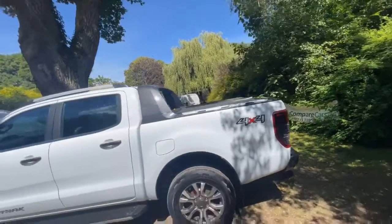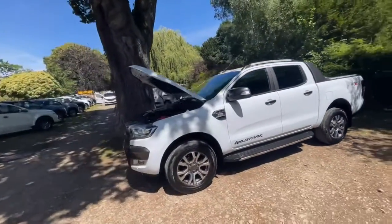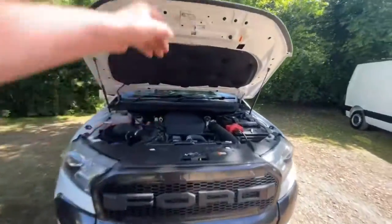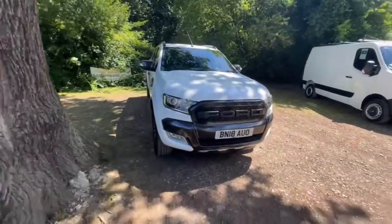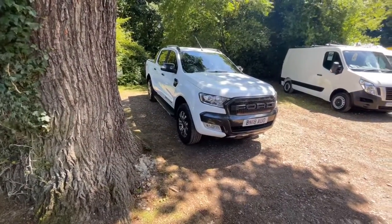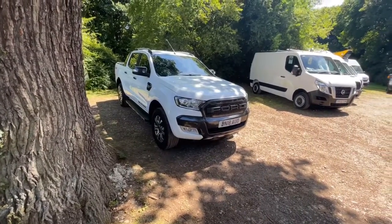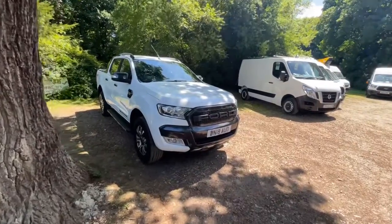Hopefully I've shown you everything you would need to see if you were here today with me in person — maybe a little bit more. I'd rather show you too much than not enough. If you think of something or would like to see something in more detail, please just ask — it's not a problem. Also check our Facebook page — there'll be more pictures of this truck that you won't find anywhere else. Give us a like and a thumbs up. Thanks for watching and sticking with me. Take care, stay safe, bye bye.